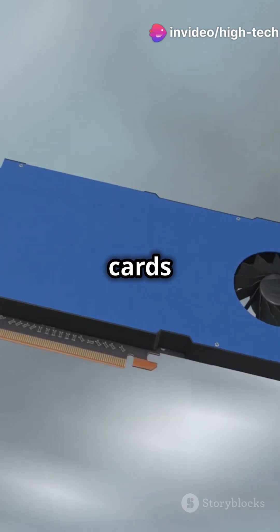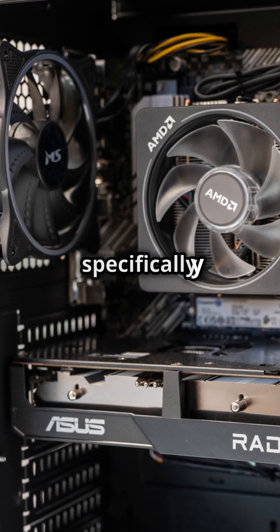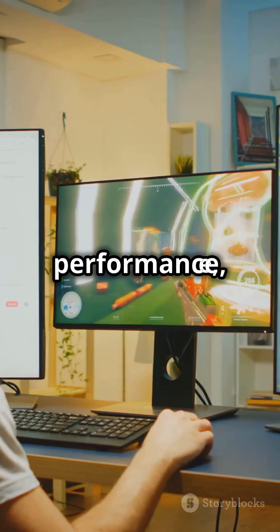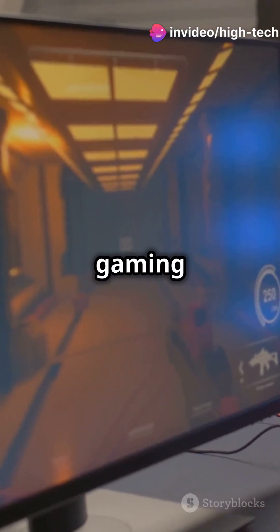On the flip side, dedicated graphics cards are like powerful sports cars. They're separate units with their own resources, specifically designed to handle intense graphic tasks. This means better performance, higher quality visuals, and a smoother gaming experience — perfect for those who take their gaming seriously.